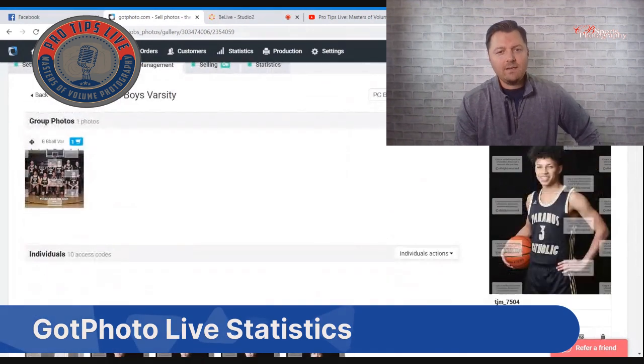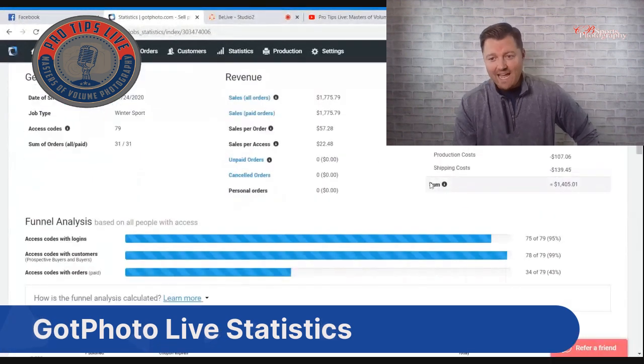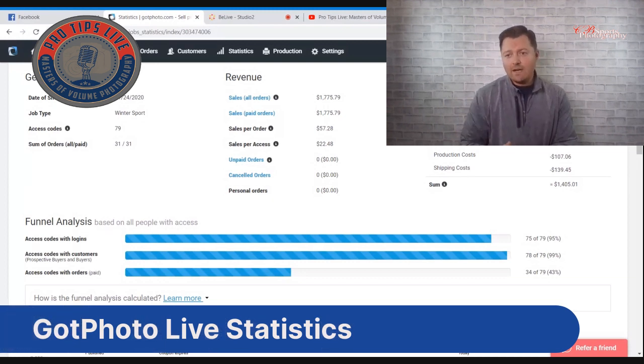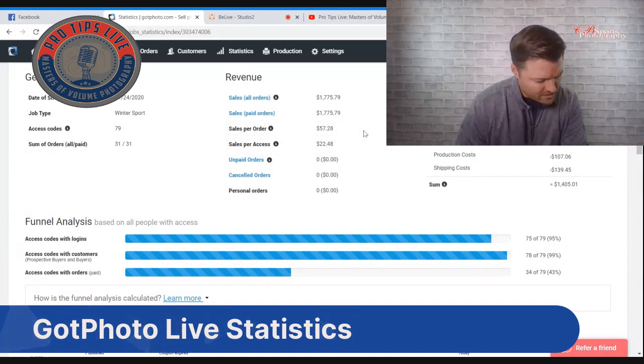On the statistics page, we had 79 athletes photographed, 75 logged in — that's 95% — just by collecting information on-site, which takes about eight to ten seconds per athlete. We have a 43% buy rate, which is low but typical for winter sports. Our average order is $57, whereas with prepay order forms we were seeing more like $35 to $36.